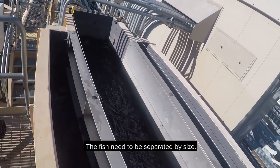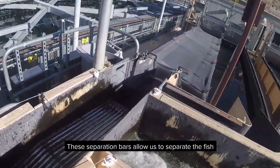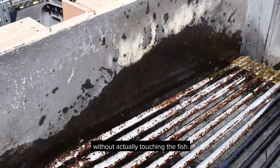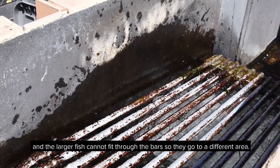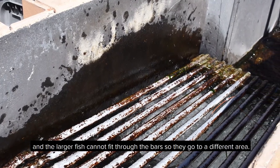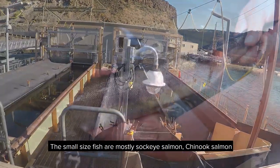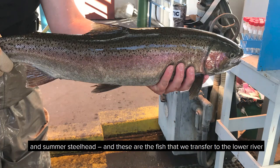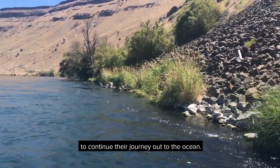The fish need to be separated by size. These separation bars allow us to separate the fish without actually touching the fish. The smaller fish will fall through the bars and the larger fish cannot fit through the bars so they go to a different area. The small size fish are mostly sockeye salmon, chinook salmon, and summer steelhead — these are the fish that we transfer to the lower river to continue their journey out to the ocean.